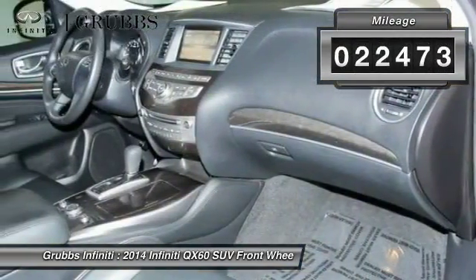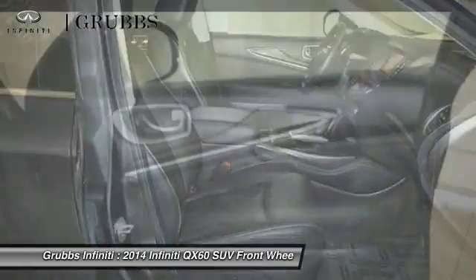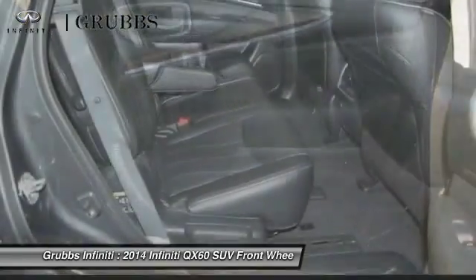This vehicle has less than 25,000 miles. This isn't just a vehicle, it's an experience. So stop in for a test drive today.